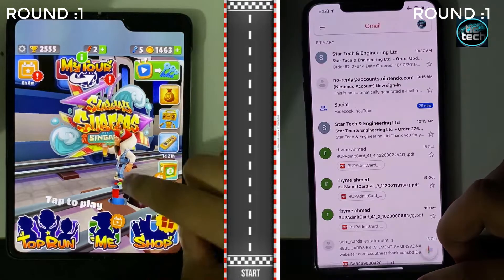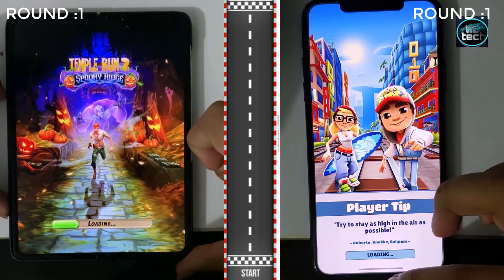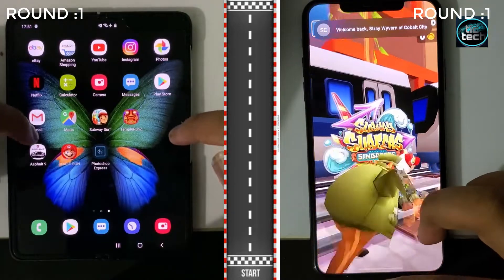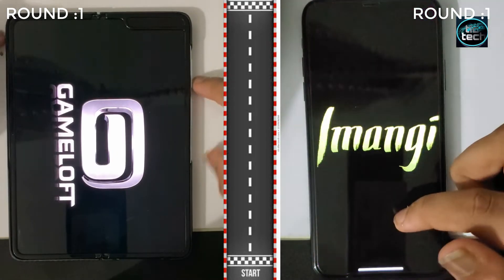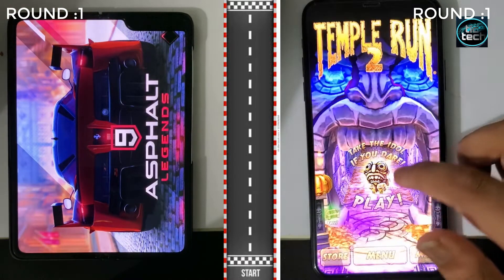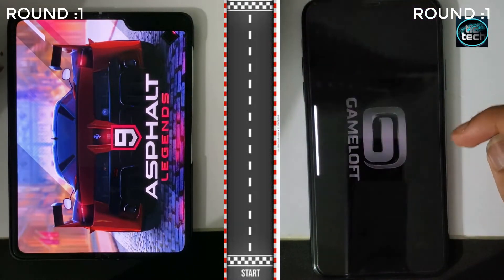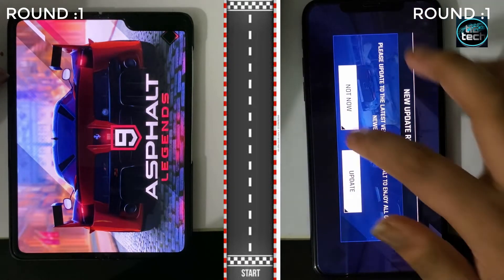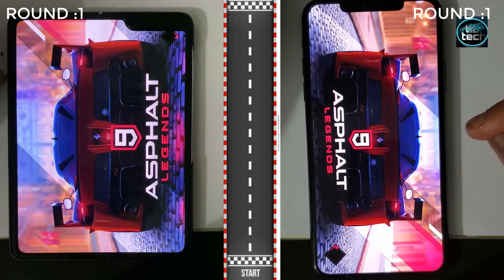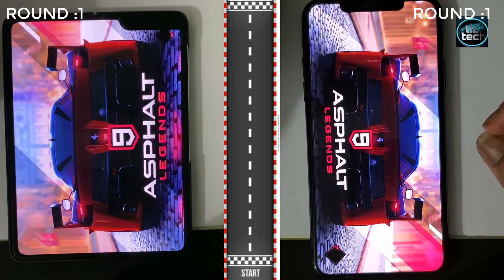It seems like the Samsung Galaxy Fold has taken a completely good amount of lead, but the iPhone 11 Pro Max is struggling at this point. Now comes the interesting part — they've both gone to the gaming department. The Galaxy Fold didn't open Temple Run while the iPhone 11 Pro Max is struggling just opening Temple Run right now. Here comes the heavy game called Asphalt 9 Legends. The Galaxy Fold is opening up the game and you can see that the iPhone 11 Pro Max has caught up. It seems like it's a neck-and-neck competition. The lead of the Galaxy Fold has been broken, thanks to Asphalt 9 Legends.